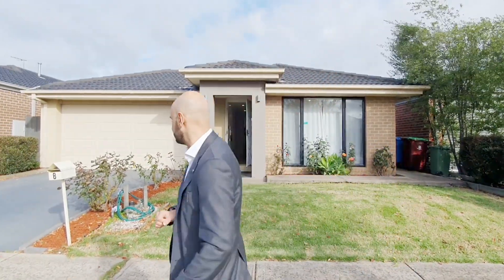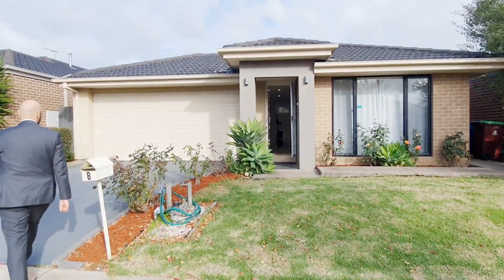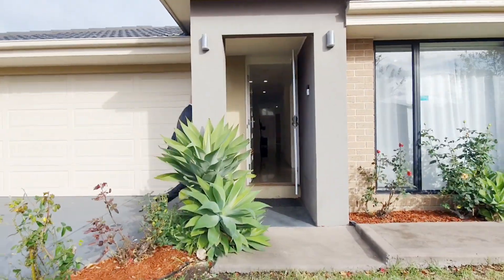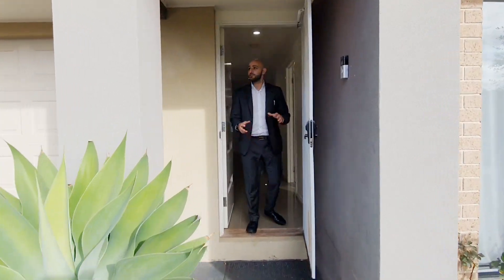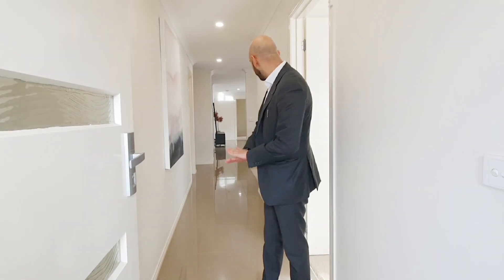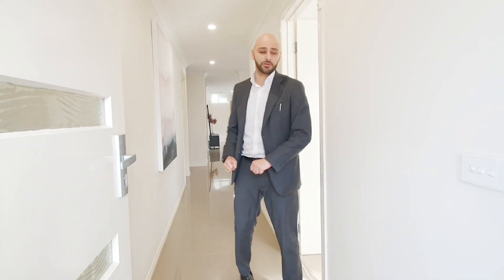More importantly, the features inside. As you can see, what you've got here is a combination of render bricks at the front, but more importantly, once you get inside the property itself, you've got very nice porcelain tiles running all the way through it.